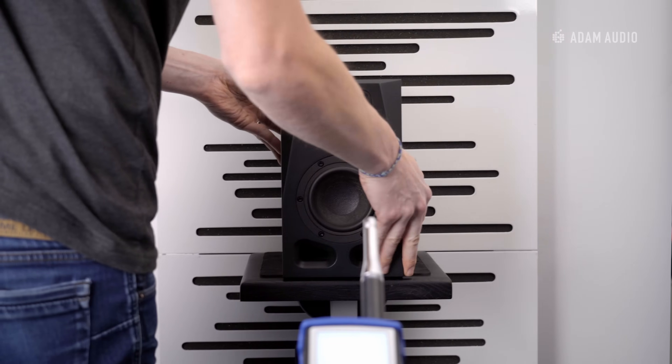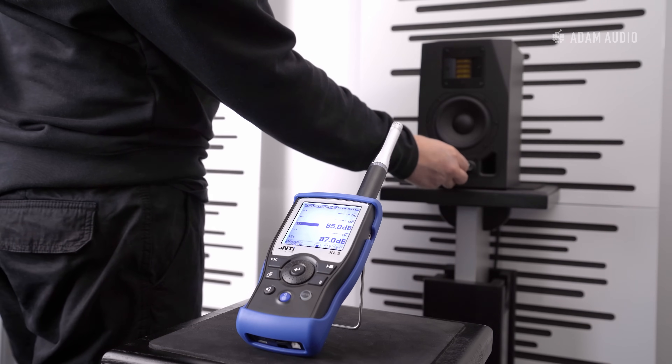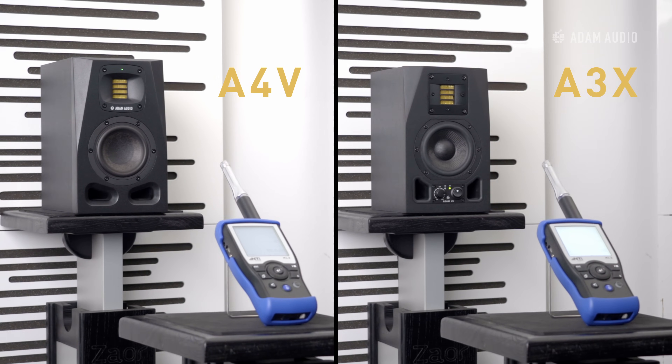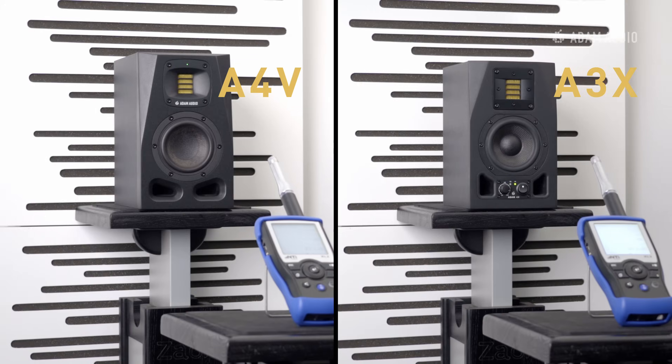We initially set the volume of both monitors to 85 decibels using white noise. When matching the volumes, the SPL meter was A-weighted, which means that the low frequencies were filtered and not considered in the volume setting. Here we are mainly looking at the relative differences in volume at certain frequencies between the two speakers, as there are also room effects to factor in.